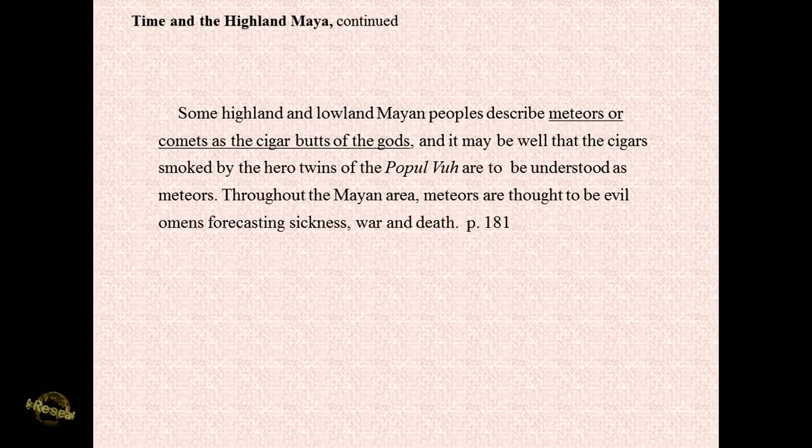My point in all of this is the Mayans had dozens and dozens of depictions of these falling gods with torches, or just falling associated with star symbols. These smoking gods were always seen either with a fiery smoking flare coming out of their foreheads or holding and smoking a cigar. The significance of all of this: some highland and lowland Mayan peoples still describe meteors or comets as the cigar butts of the gods.